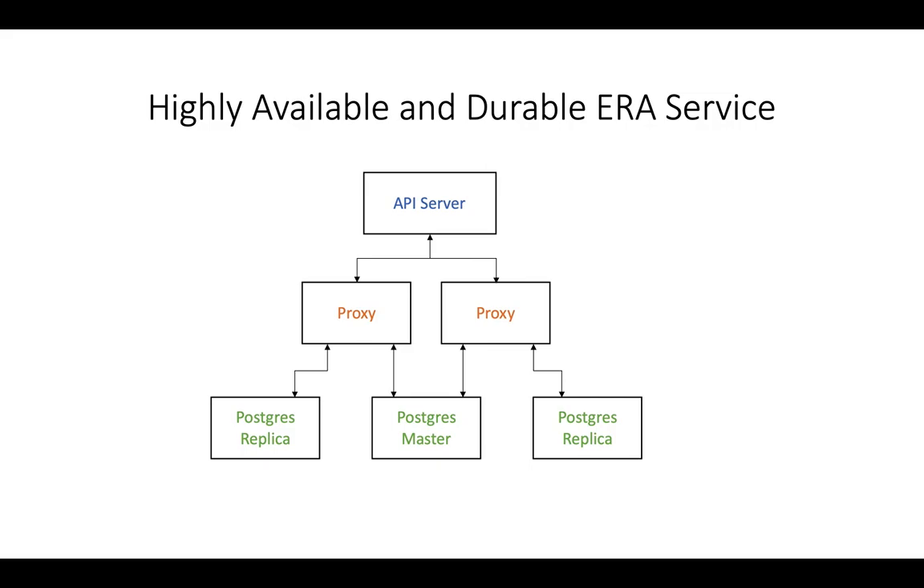This architecture has its shortcomings as well, with the main shortcoming being the added resources it consumes on the Nutanix cluster. We realize not every Aira customer requires this elaborate architecture and the kind of availability and durability it provides, especially at the cost of additional resources. As a result, this architecture is an optional feature that customers can enable. Out of the box, Aira still ships as a single VM solution, but customers can go into Aira and enable this architecture.